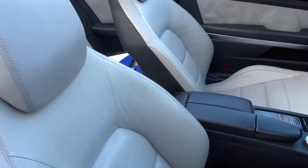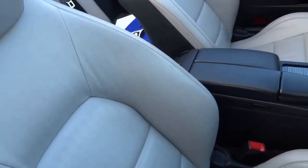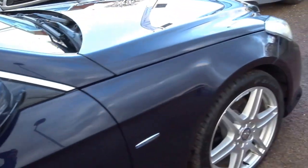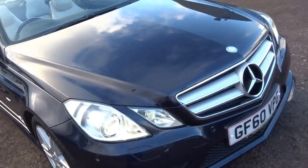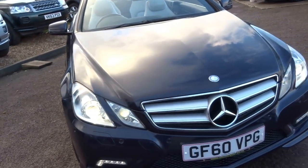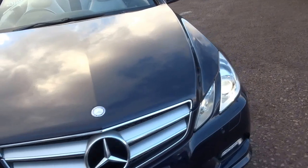You've got this contrasting grey leather. It's got the AMG kit, so you've got the nice alloy wheels, sports bumpers, daytime running lights, Xenon headlights. It's a 2010 car.